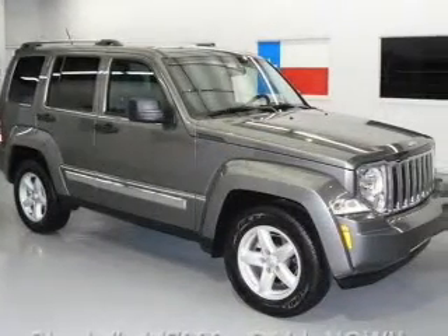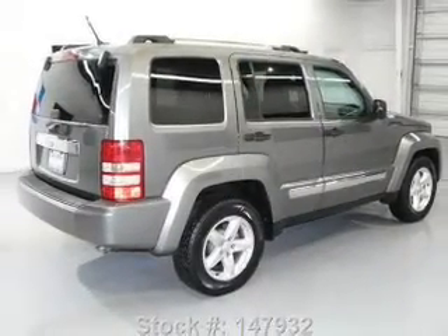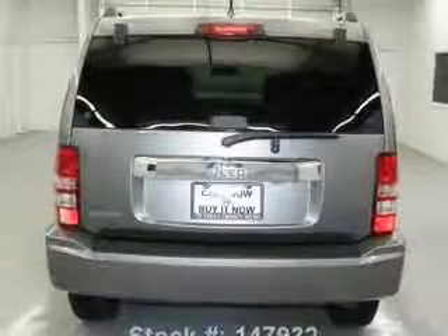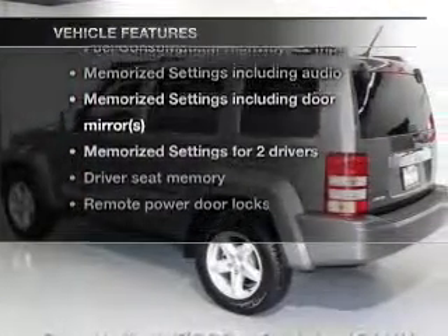With a solid six-cylinder engine, the powertrain includes rear-wheel drive driven by an automatic transmission. The anti-lock braking system will keep you safe on the road. Heated seats offer comfort in cold weather, and memory settings are one of many features. With these notable features, you won't want to miss out on the opportunity to own this amazing ride.